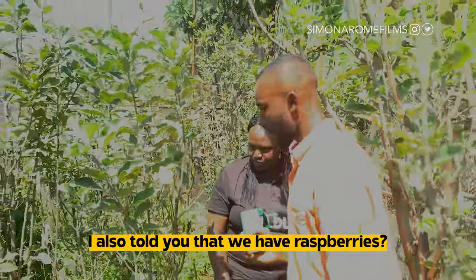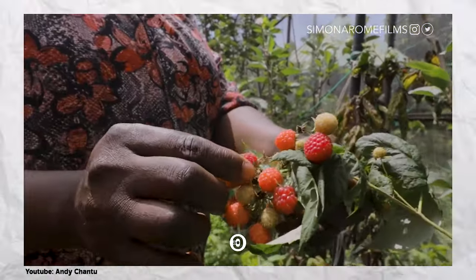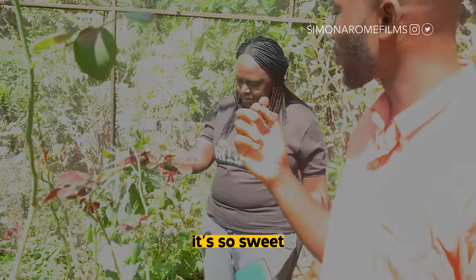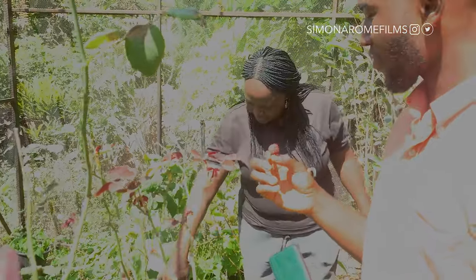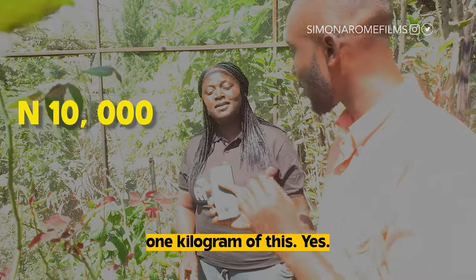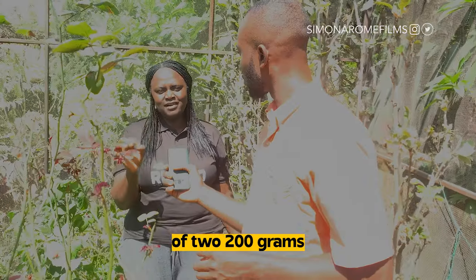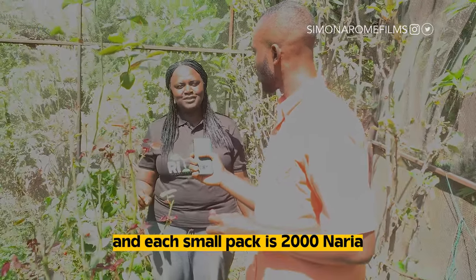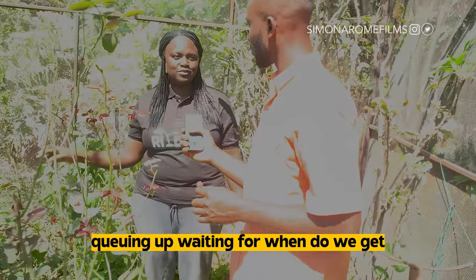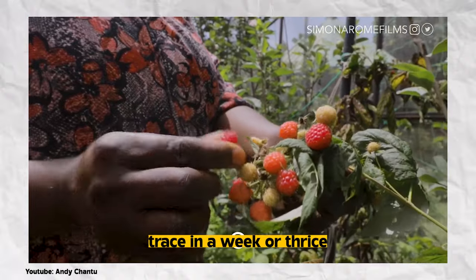I also told you that we have raspberries here. So this is the plant. This will be my first time tasting raspberry. So this is raspberries. So sweet, it's really nice. One kilogram of raspberries — I put them in small packs of 200 grams, and each small pack is 2,000 naira. And you have people queuing up, waiting for when they will get. How often do you harvest this? During the rainy season, maybe twice or thrice in a week.